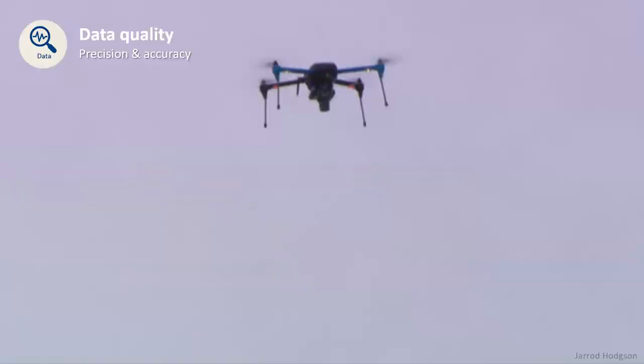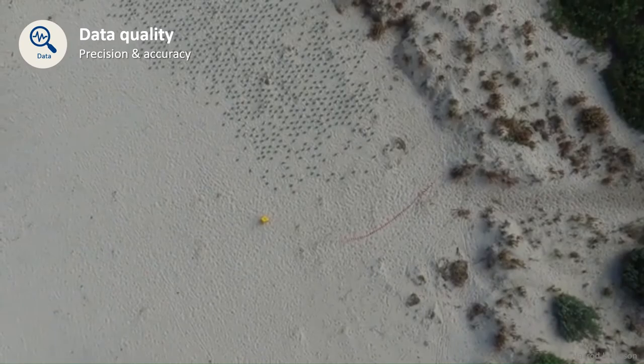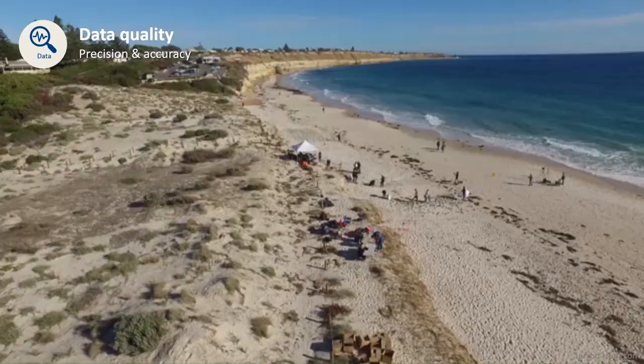At the end of the study, Jared was able to show conclusively that drones did a much better job of producing higher quality data with greater precision and accuracy than the humans.